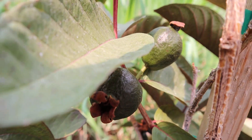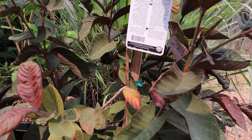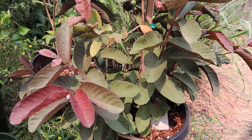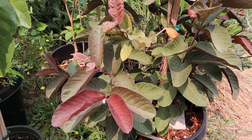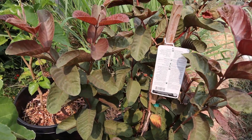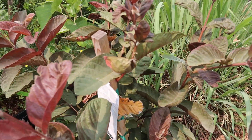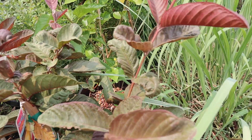This is a red Malaysian guava — it's a really unique plant. You can see the color of the leaves is kind of burgundy. It's still growing, and I'll show you guys when I pick the fruit and taste it.